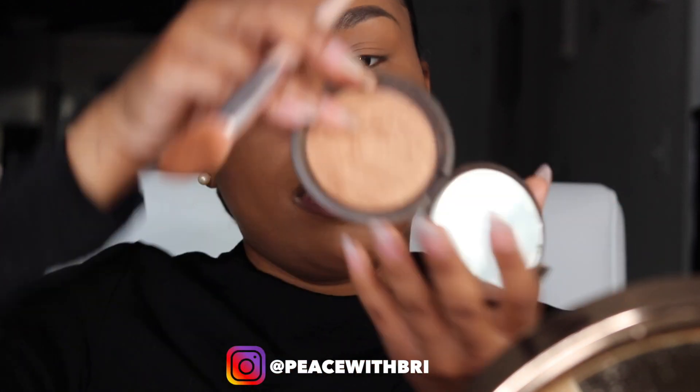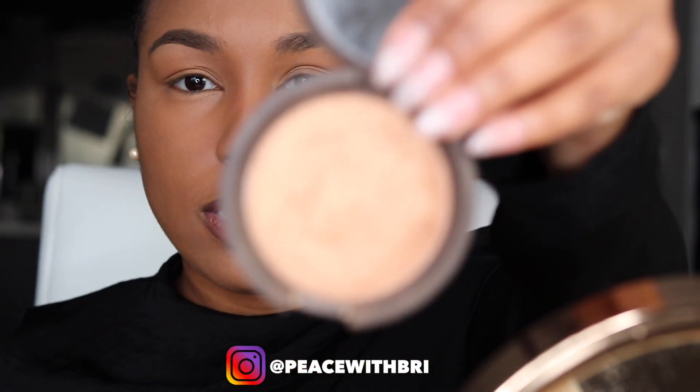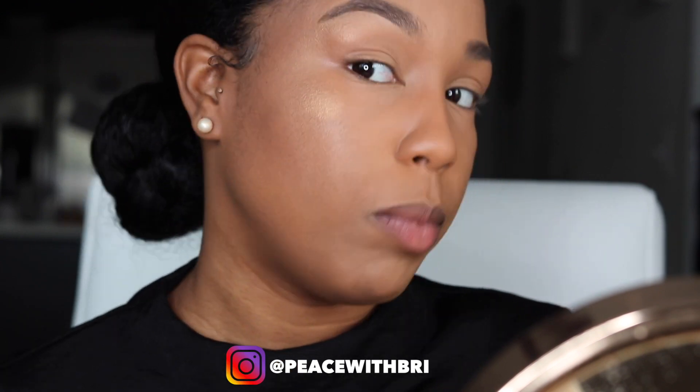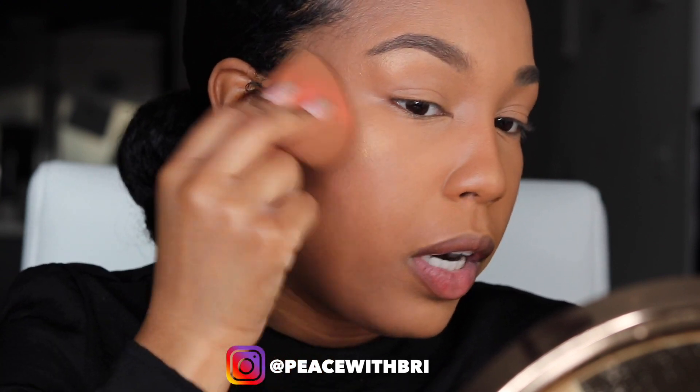For highlight I like to take my Becca Shimmering Skin Perfector in Topaz — a beautiful golden color. I take my Fenty Beauty highlighting brush and go over the high points of my face. When it feels like too much, I'll press it in with the bare side of my beauty blender.